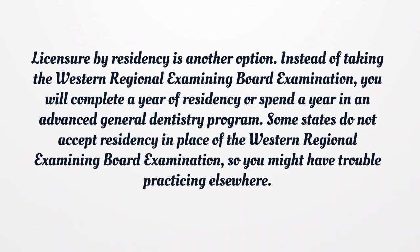Licensure by residency is another option. Instead of taking the Western Regional Examining Board Examination, you will complete a year of residency or spend a year in an advanced general dentistry program. Some states do not accept residency in place of the Western Regional Examining Board Examination, so you might have trouble practicing elsewhere.